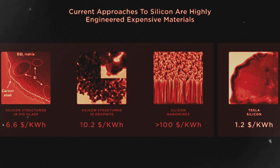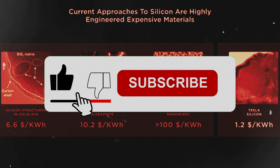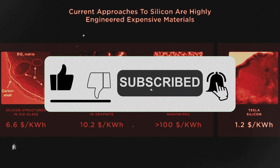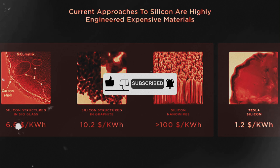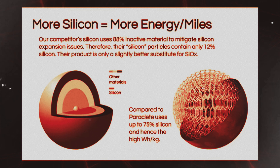That's huge. Let's break down why this matters. Cheaper, more powerful batteries could mean electric cars that cost less and can drive further on a single charge. That's a big deal for anyone who's been thinking about going electric but worried about the price tag or range anxiety.